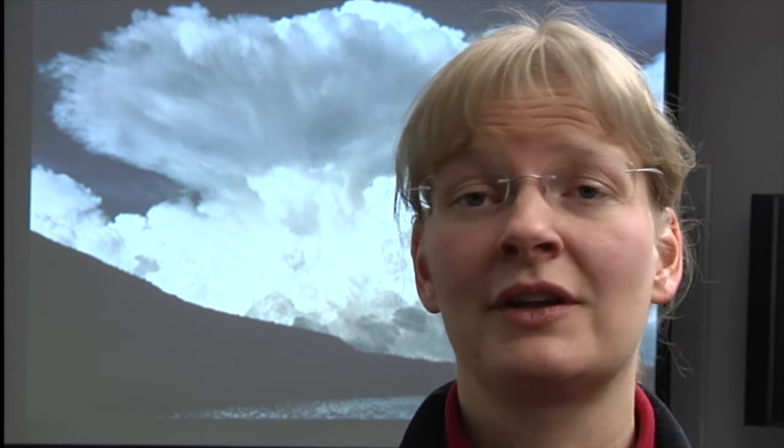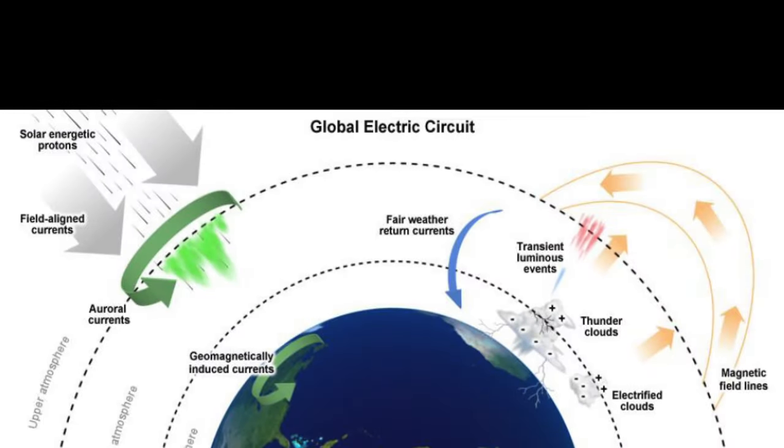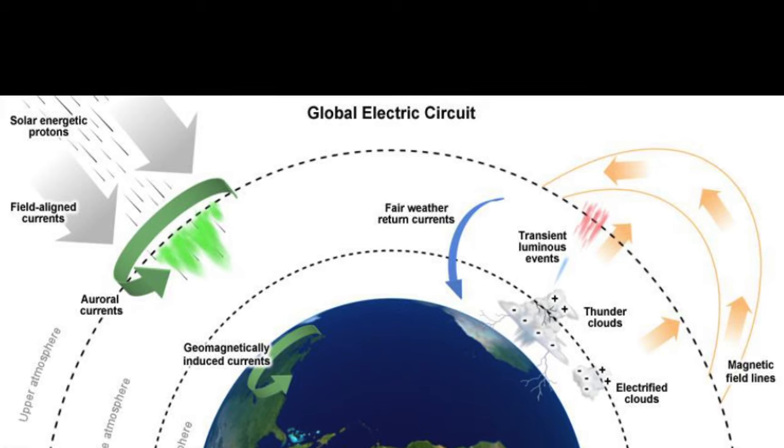On climate, those are very complex questions. We first have to understand the basics, which is what we are doing, in order to see what other impacts it has. Our first goal is really to understand all the components of the global electric circuit — all the components of the electrical processes that are going on in the atmosphere — and then build on that.